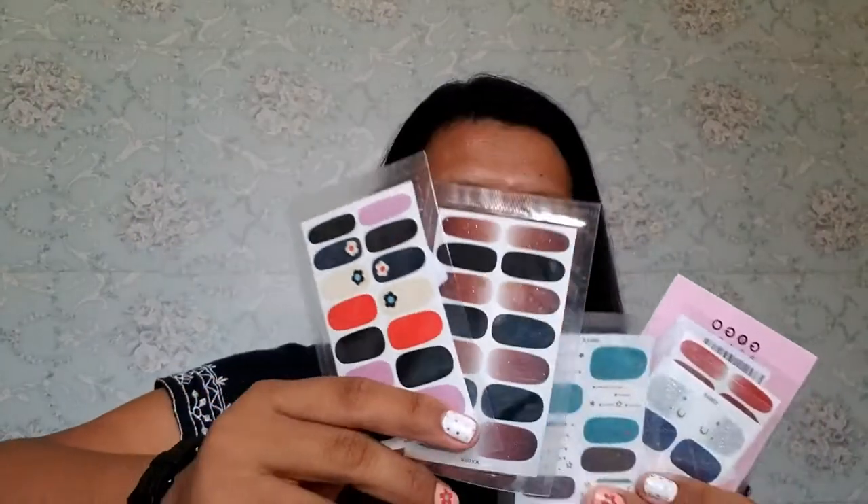Next on the list is this cute nail sticker! Etong nail sticker na ito ay 9 to 15 pesos each. I ordered it online sa Shopee, and I'm actually wearing one right now. If you wanna watch how to apply this nail sticker, you can click here or I will put the link below. This one is only 9 to 15 pesos, and yung shipping fee since overseas siya, standard shipping fee is 60 pesos. So makakamura na kayo — pwede nyo pagbigyan ng 10 pieces yung mga barkada nyo, pinsan nyo, or yung mga kikay friends or cousins nyo.